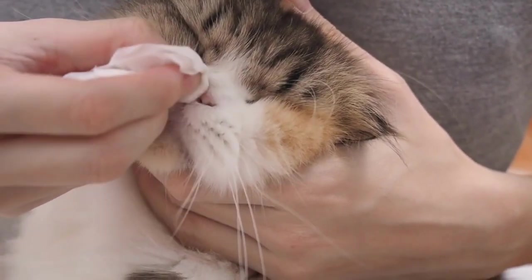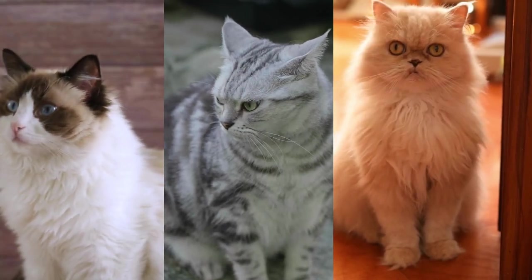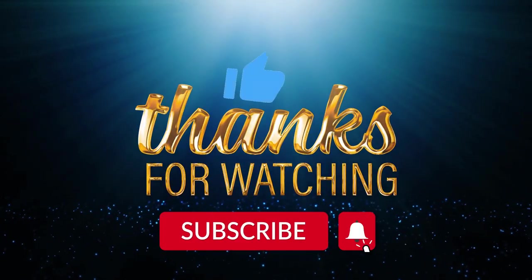So those are the three breeds we talked about today: Ragdoll, American Shorthair, and Persian. I hope you found this overview of these three popular cat breeds helpful in deciding which one is right for you and your family. Thanks for watching.